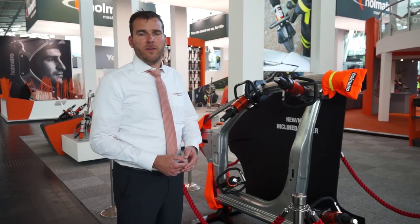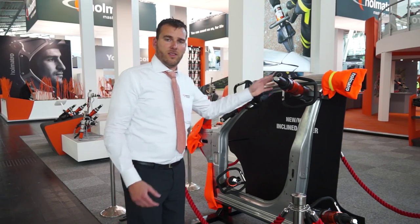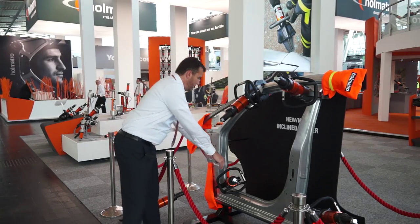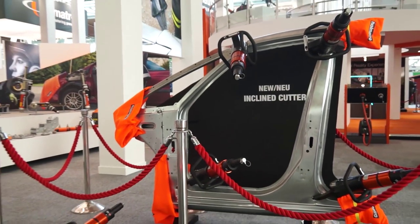The new innovation in our fifth generation cutter range is, for example, the 5050 Inclient. It's designed for ergonomic use — for example on the roof of the car, on the sill of the car, and of course on the knee cuts of the pillars.